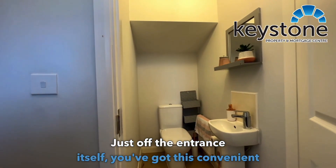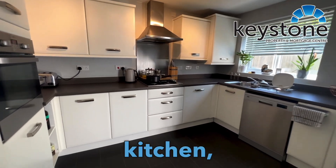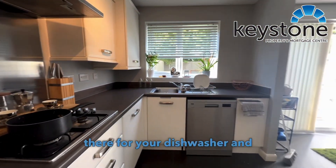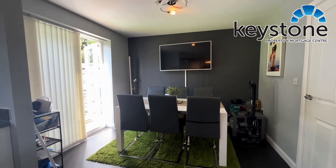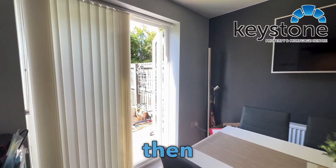Just off the entrance itself you've got this convenient downstairs toilet. There's a quite spacious kitchen with plenty of worktop areas, room there for your dishwasher, and of course a nice space for your dining table for entertaining guests and friends at the weekend.